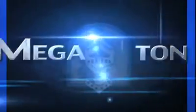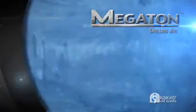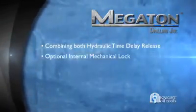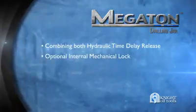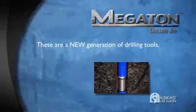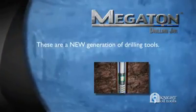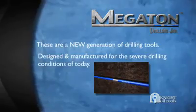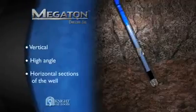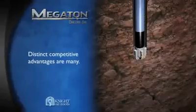Introducing Nite Oil Tools Megaton Drilling Jar and Megaton Energizer — uniquely combining both hydraulic time delay release and an optional internal mechanical lock in one dual acting drilling jar. Nite Oil Tools Megaton Jars and Energizers are a new generation of drilling tools, designed and manufactured for the severe drilling conditions of today. Whether in vertical, high angle, or horizontal sections of the well, the distinct competitive advantages are many.